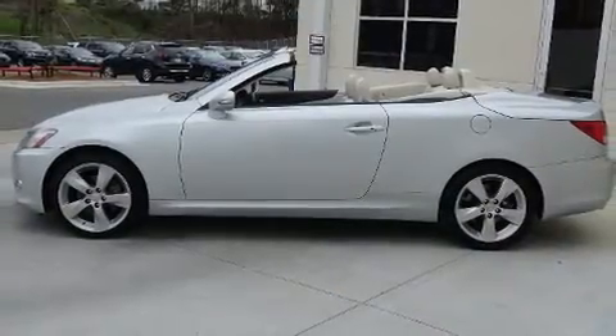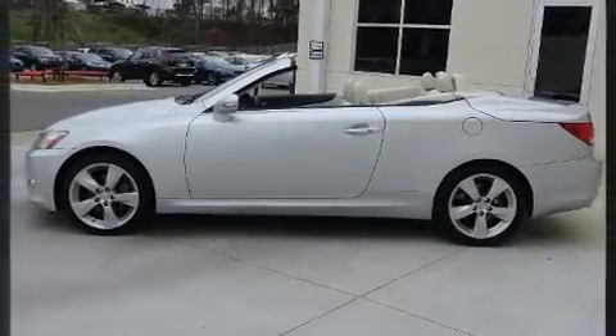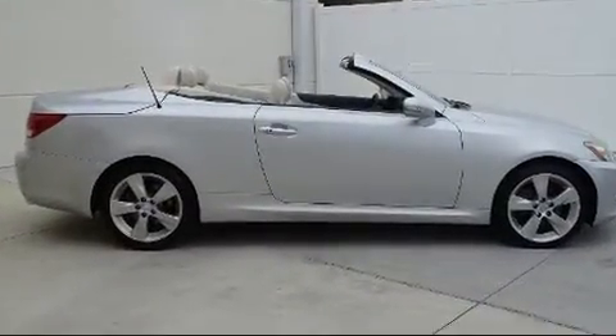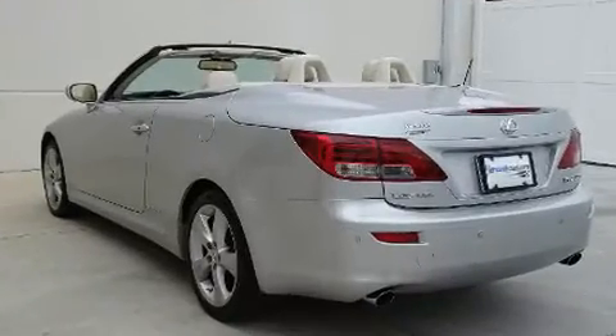Top features include leather upholstery, one-touch window functionality, automatic temperature control, heated door mirrors, a power convertible roof, and power windows.